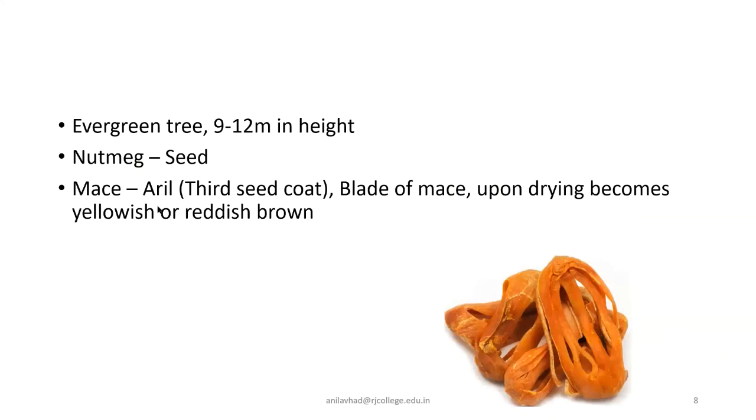What is aril? Mace is an aril, which means it is a third seed coat. In a seed there is an outer covering — the seed coat — which usually has two layers: the outermost is called testa and the inner is called tegmen. But here there is one additional third seed coat referred to as aril. In the case of nutmeg, this aril is referred to as mace, and after drying it becomes yellowish or reddish brown and brittle in appearance.